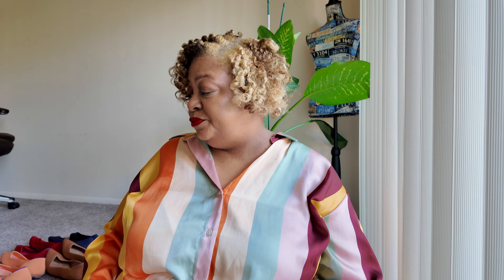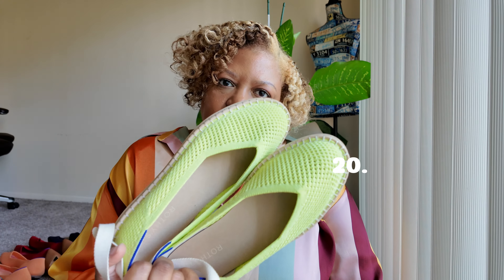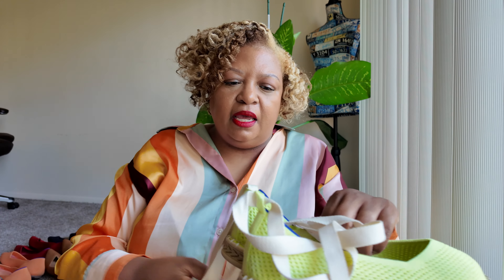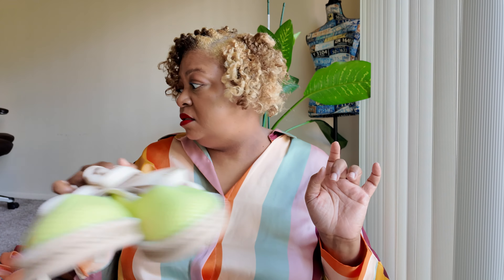Rothies said, espadrilles — don't mind if we do — and they had the audacity to come out with espadrilles. When I tell you these espadrilles are so comfortable, I feel like I'm walking on clouds. So I will definitely get more pairs of these.